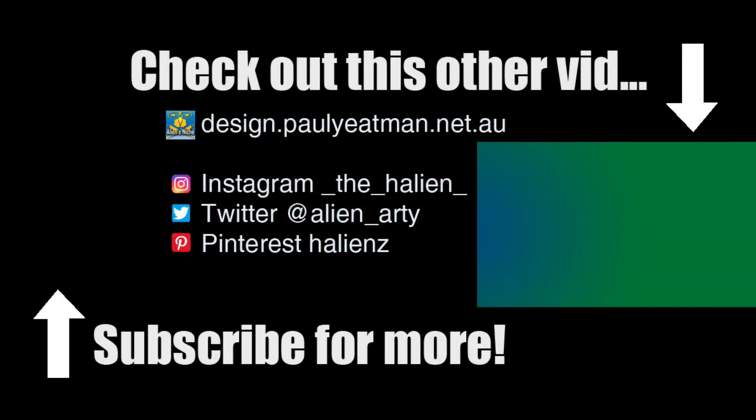Anywho, if you found this interesting, informative, entertaining, or you got ideas for your own sketchbook, or you were inspired to draw, subscribe, like and share. Until next time, you have been watching Drawing Stuff with me. All the best — ciao, take care, and happy drawing!